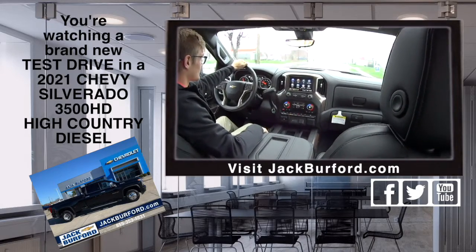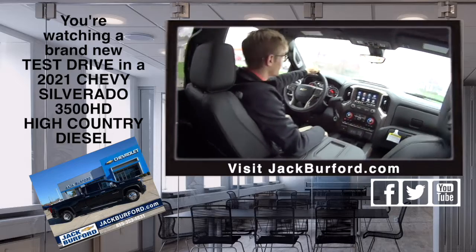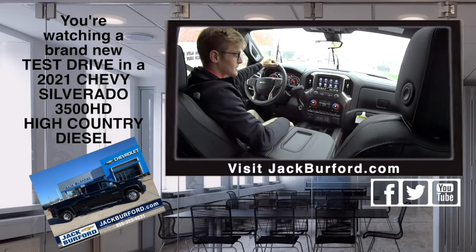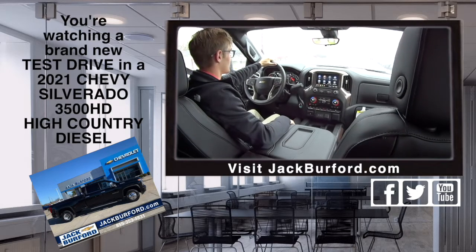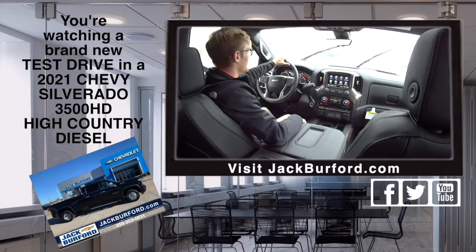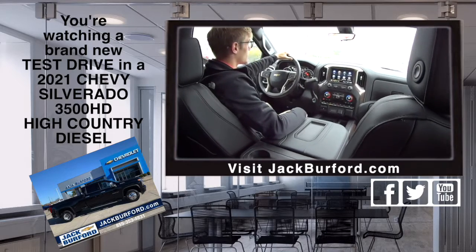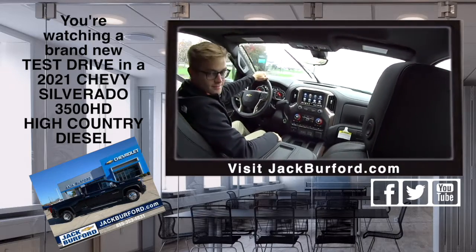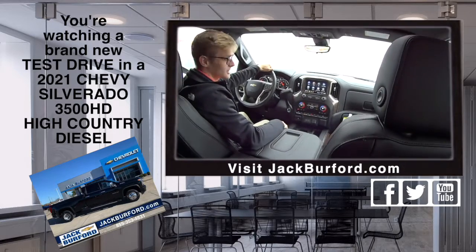Spray-in bed liner, a dually folks — High Country 3500 HD. We have it — come by, test drive it, call Tanner. Give him a call. jackberber.com — shop online 24/7, 365 in the comfort of your own home, office, or anywhere you have Wi-Fi or internet. We're there!